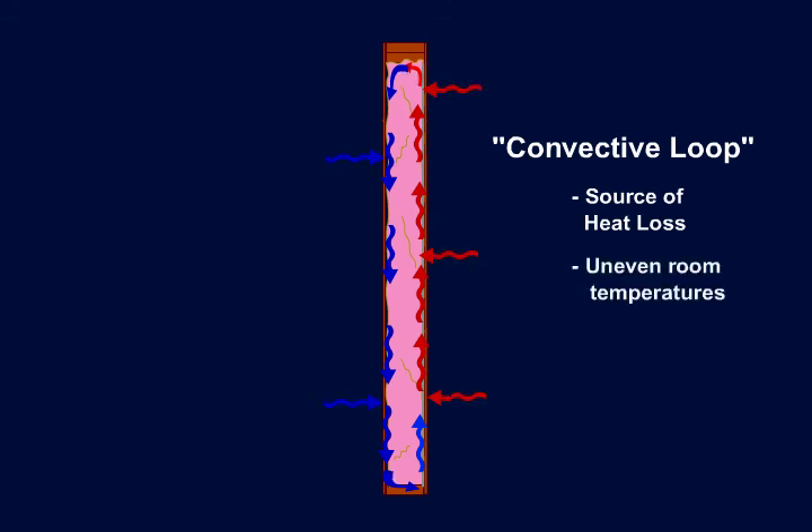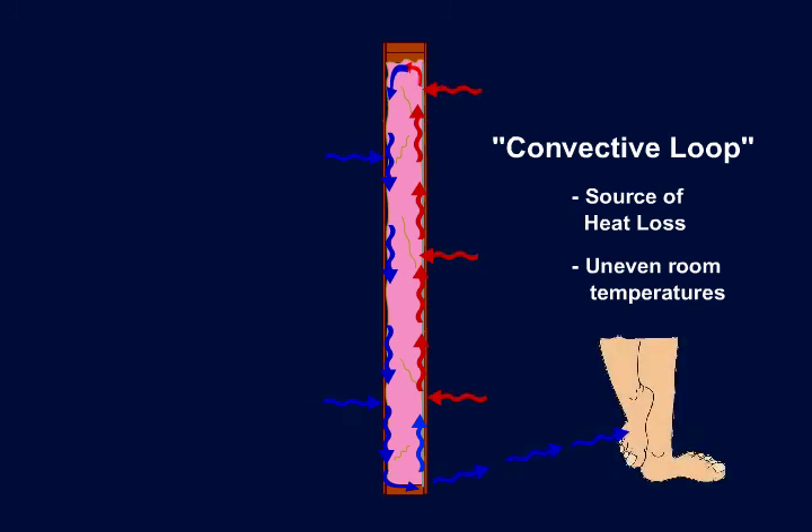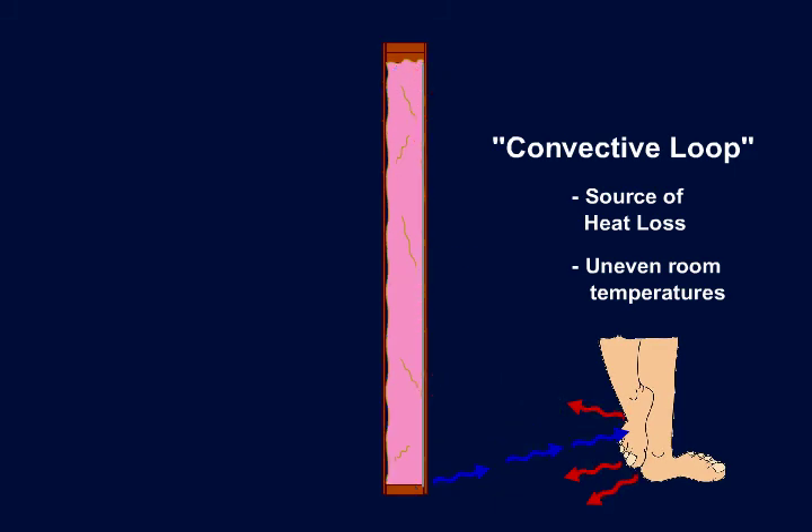Remember, wherever air moves around, so does heat. A perfect example of this is when you feel a cold draft on your feet. The draft is actually heat or energy leaving your house and costing you money.